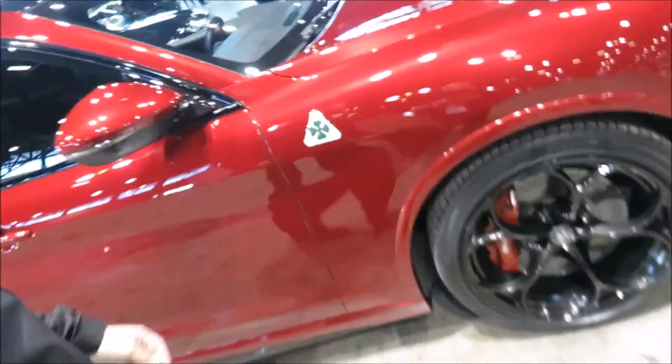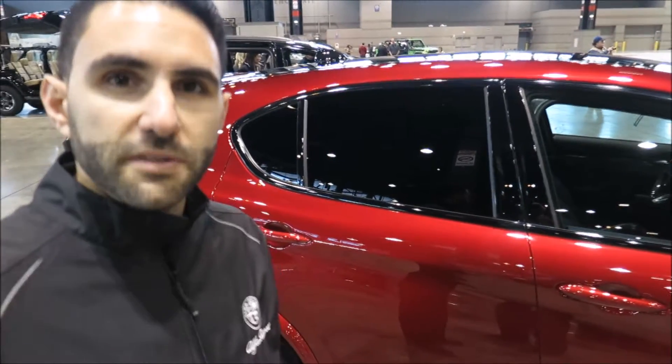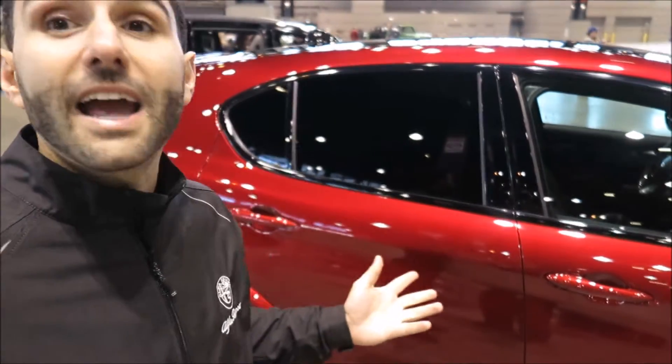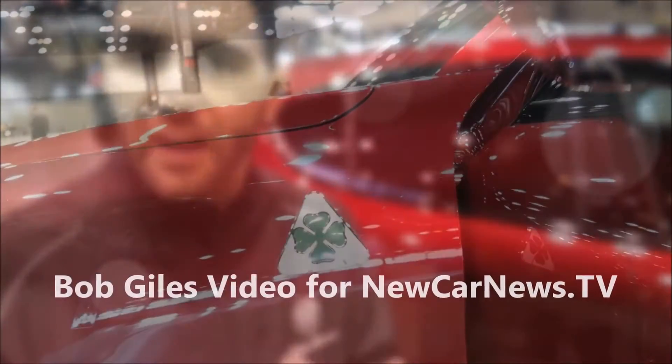These gorgeous 20-inch wheels with a signature dark Alfa Romeo five-hole touch are another signature Alfa Romeo piece. This is the world's fastest production SUV around the Nürburgring, clocking in at 7 minutes 51.7 seconds — beating the Porsche Cayenne by a full eight seconds. This will be in dealers this coming spring, in the April to May timeframe. Pricing has not been announced yet; the Giulia Quadrifoglio is around $73,500, and we're looking at a starting price for this between $75,000 and $85,000.